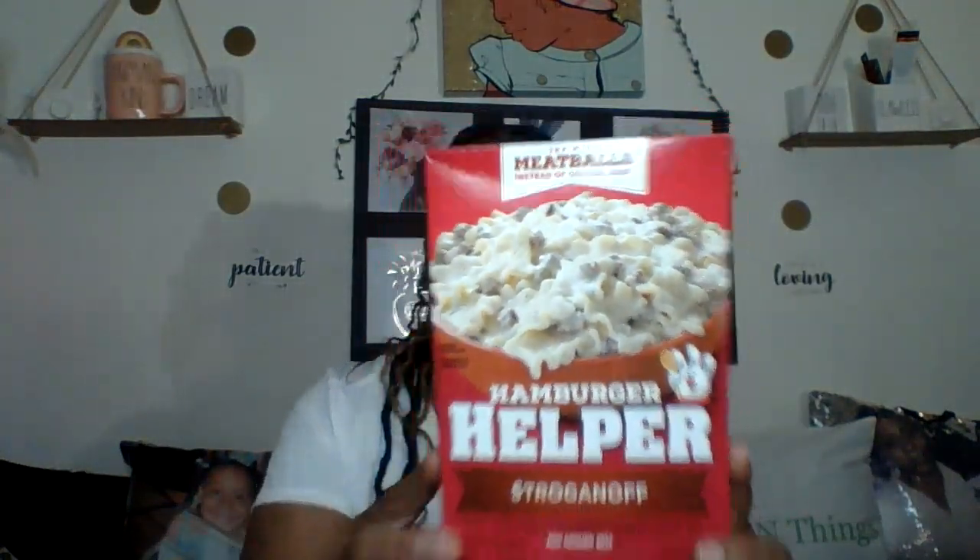This is turning into more of a food haul than anything! I also picked up the Hamburger Helper Stroganoff. We don't eat beef, but I use ground chicken or ground turkey with it — I absolutely love this. It's name brand and it'll help me on one of those busy weeknights when I just need something quick to cook.